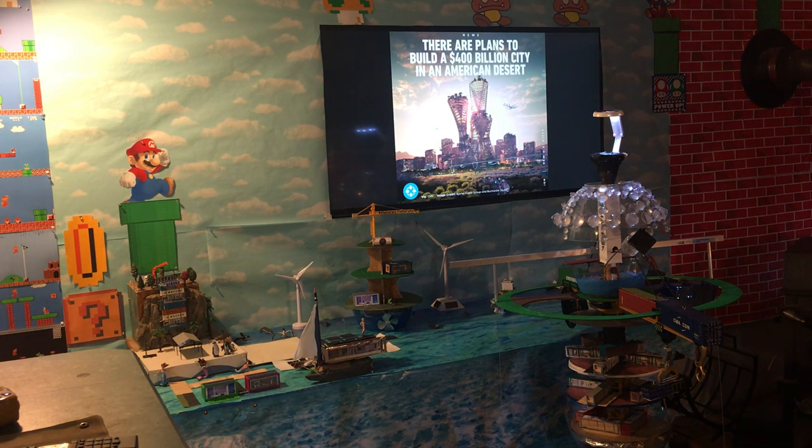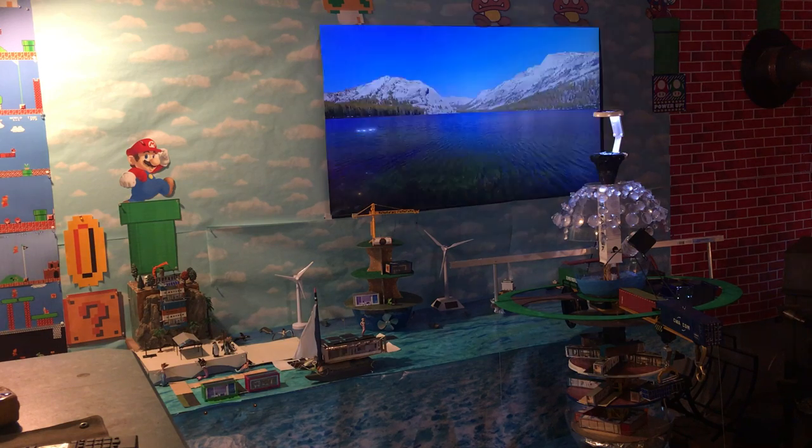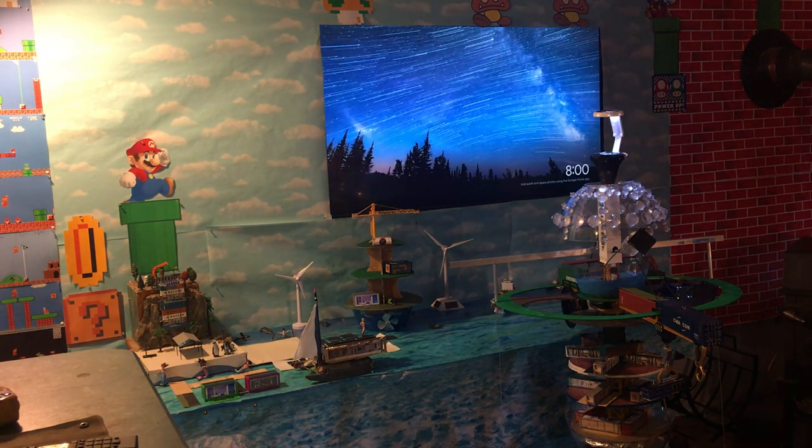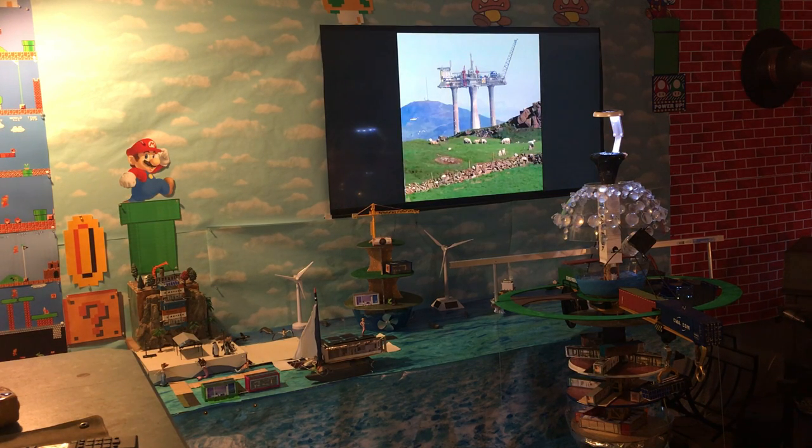I talk about it being an energy-producing floating structure. It looks like a cake tray, but really what it is is a sea tower — a sea scraper — and it can be as tall or as big as we want.